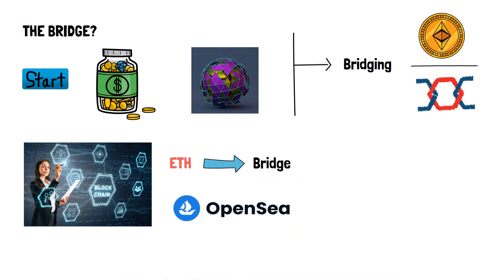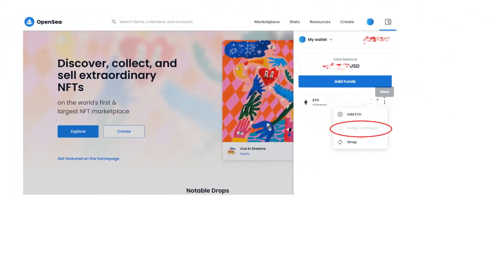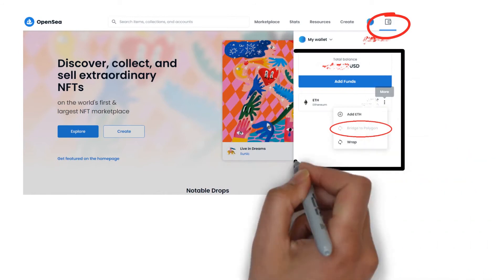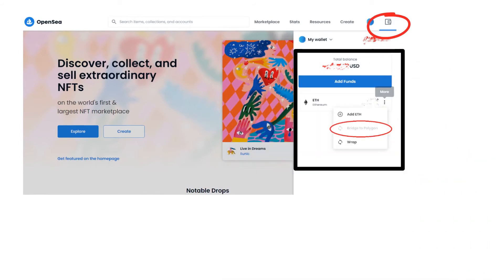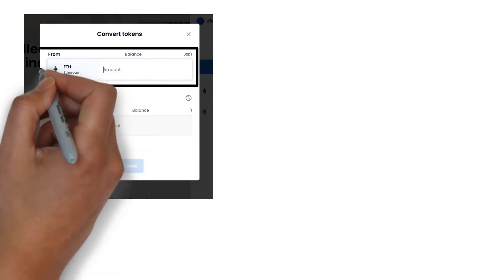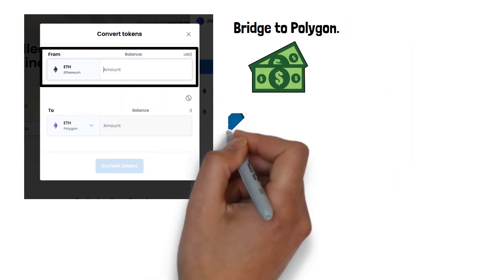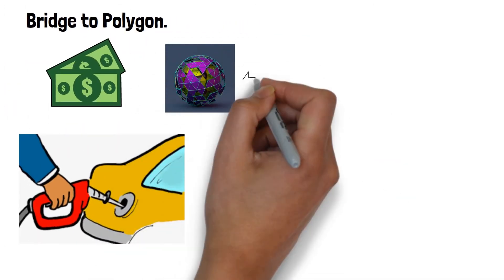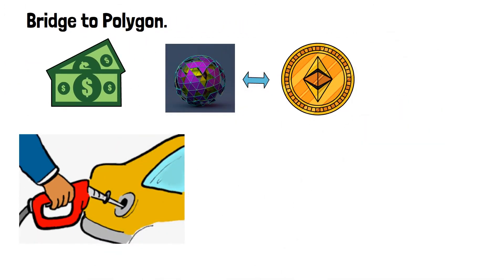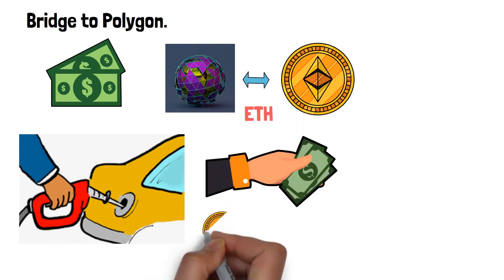OpenSea is a platform that helps in the process of bridging. To use OpenSea, go to the home screen and click on the wallet icon. The window will show your Ethereum balance. Click on the More option — three vertical dots — and select Bridge to Polygon. In the window that opens, mention the amount of Ethereum that you want to bridge to Polygon. This transaction will include some amount of gas, as the connection between Polygon and Ethereum requires a fee. It is advised to bridge a good amount of Ethereum in one go, to avoid paying gas again and again.